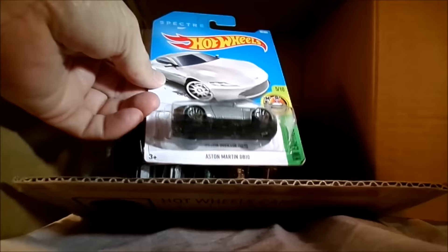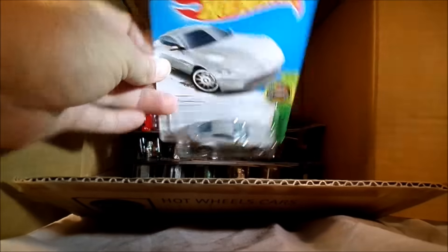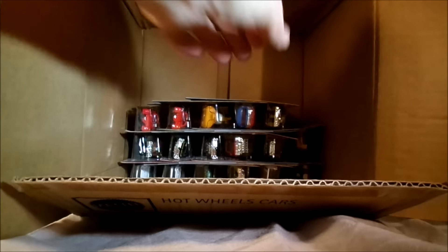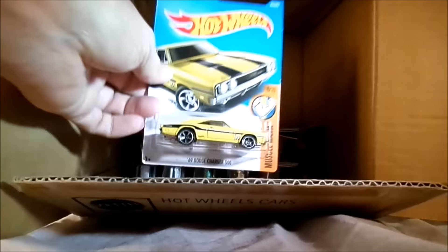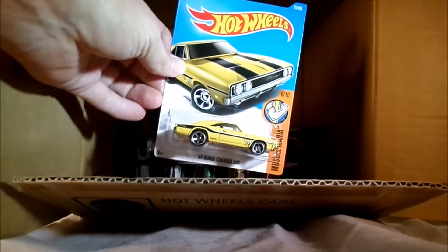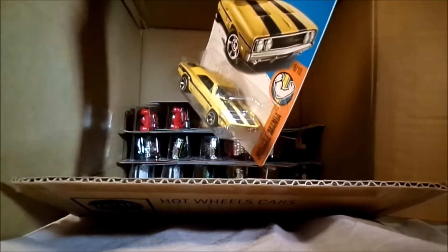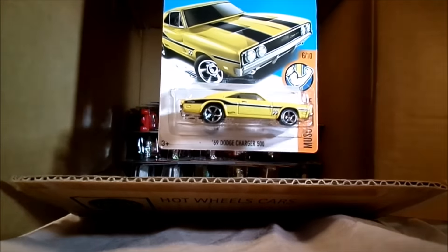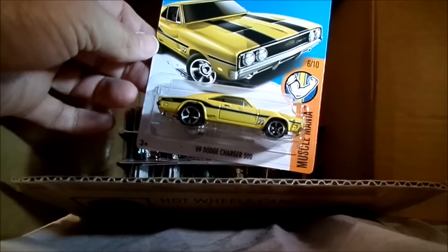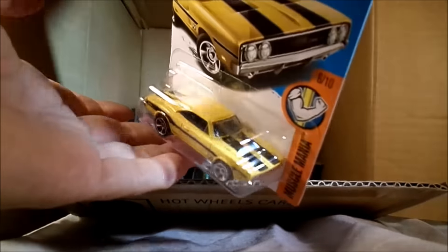Spectre is back - the Aston Martin DB10, that was Exotics. Nice, that one was popular. And here we have the 69 Dodge Charger 500 in yellow, in black, with racing stripes and looks like Moon Eyes on the side there, next to the front wheel well. Sweet.